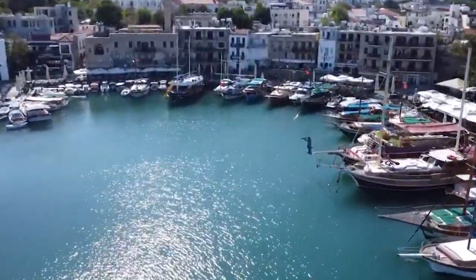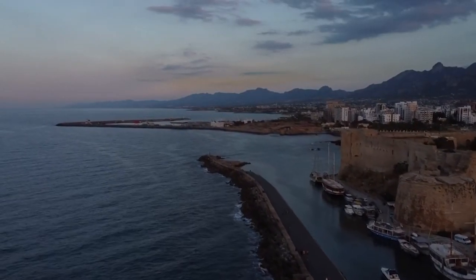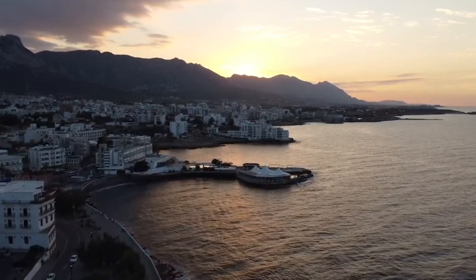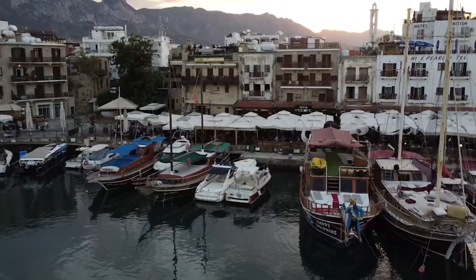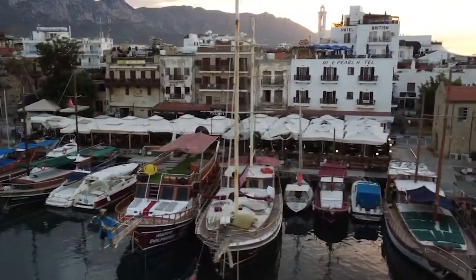It is renowned for its stunning natural beauty with its crystal clear waters, sandy beaches, and the backdrop of the imposing Kyrenia mountain range. The city is steeped in history, featuring ancient landmarks like the Kyrenia Castle and Shipwreck Museum, which houses the remains of a 4th century BC Greek merchant ship. So let's get started.